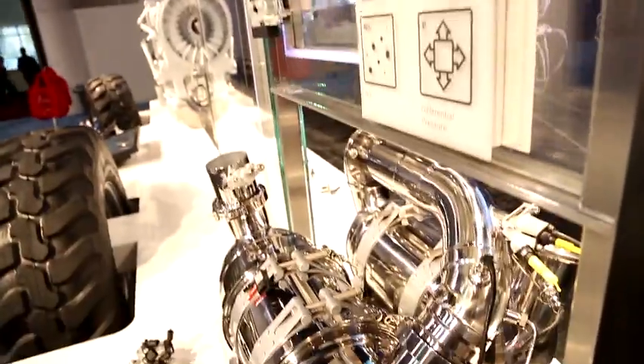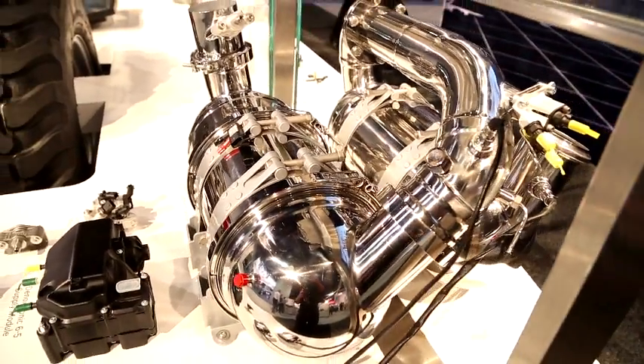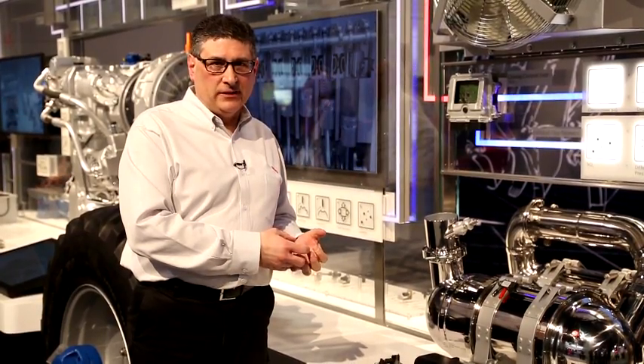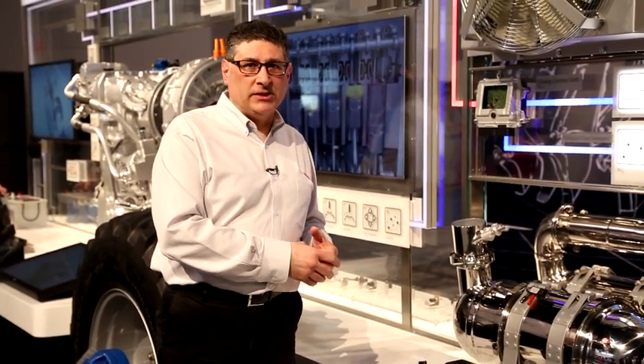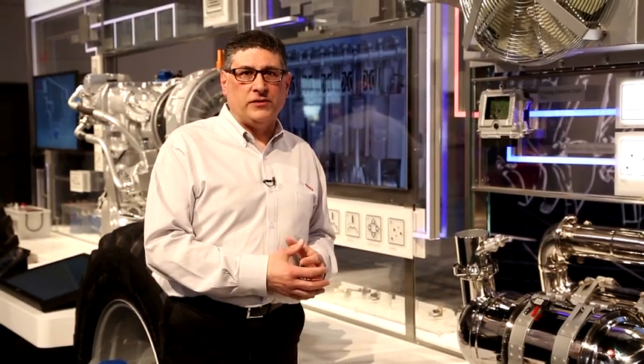When we have a full exhaust gas treatment system, we're able to tune the engine much more efficiently. This way we can get better fuel economy, have less NOx emissions, meet Tier 4 emissions, and altogether it's a win-win — for emissions, for fuel economy, and for better power and torque from the engine.